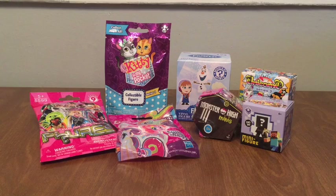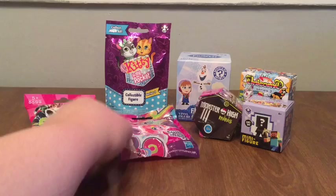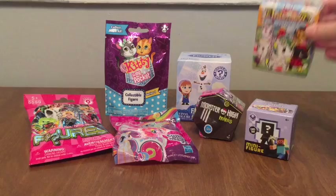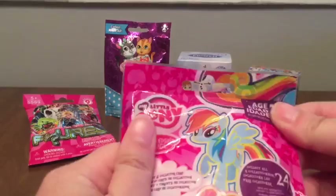Hey guys, Lauren here! Time for another Funtastic Friday. Today we've got seven different things to open up, and they're a bunch of new ones for me so I'm super duper excited. We've got the Playmobil Series 9 figures, the Cutie Mark Magic My Little Pony series, Series 1 of Kitty in My Pocket, Series 1 Monster High Minis, Series 5 the Ice Series of the Minecraft minifigures, a Series 3 Unicorno, and the Frozen Funko vinyl mystery minis.